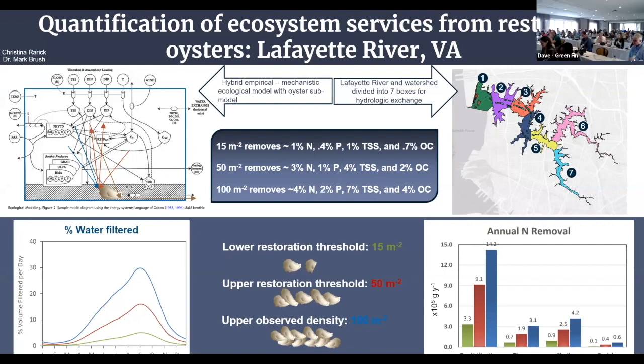Parameters outside of the blue box, such as salinity, temperature, and initial TSS, are forced into the model using available data, while parameters and stocks inside the model are calculated using metabolic and mechanistic equations.